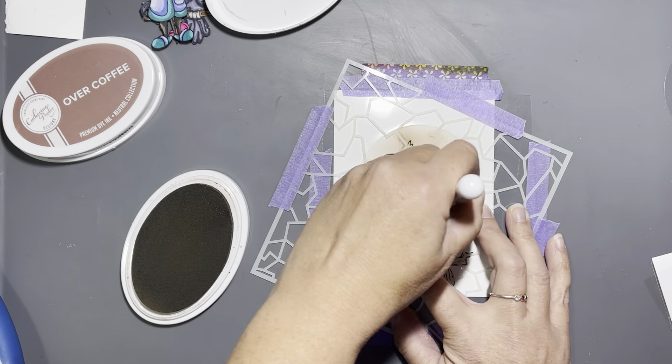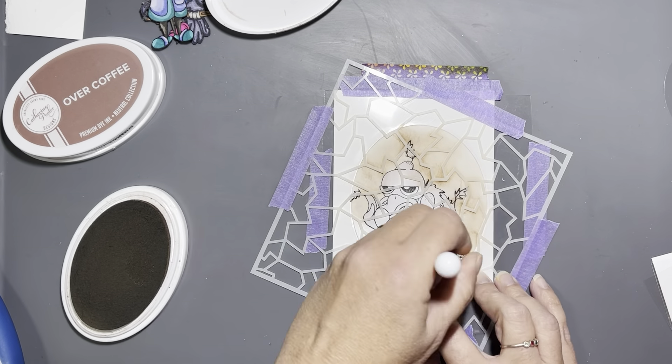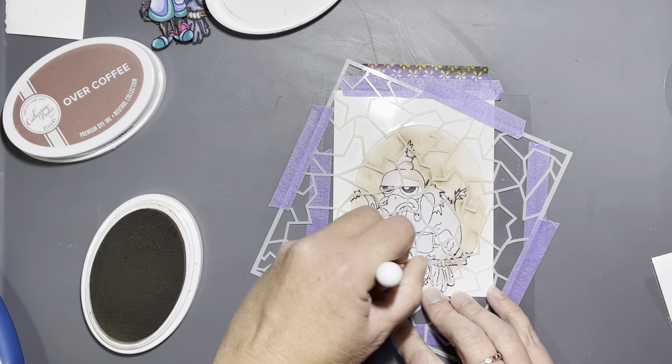I wanted it to look like he had a section of cracked dry desert land behind him, and I think this turned out really well — it's probably one of my favorite cards in a while. I masked him off; I almost set everything up and forgot to mask him, but I caught it at the last second, took everything off, put the mask on, and covered him back up. That would have been a disaster if I'd forgotten the mask.